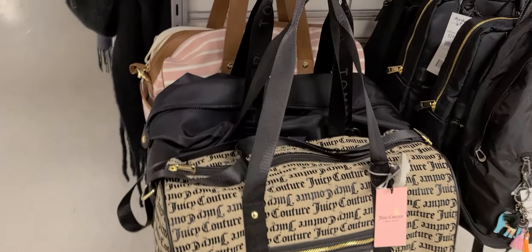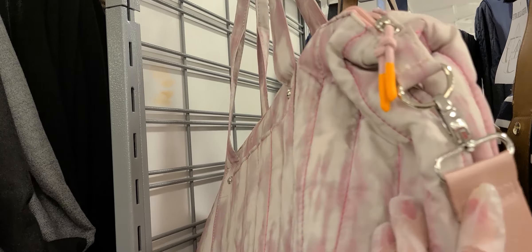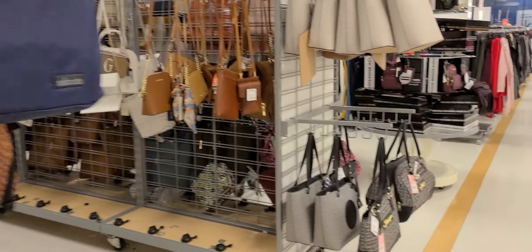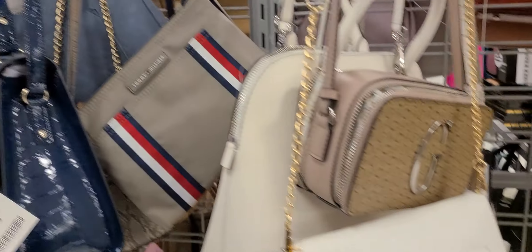The Juicy. The shiny stuff always gets my eye. Madden Girl there — I like that little orange on there. Okay, I didn't see a Dooney, did I? Did I miss one? Sometimes you can see them from the back side better.